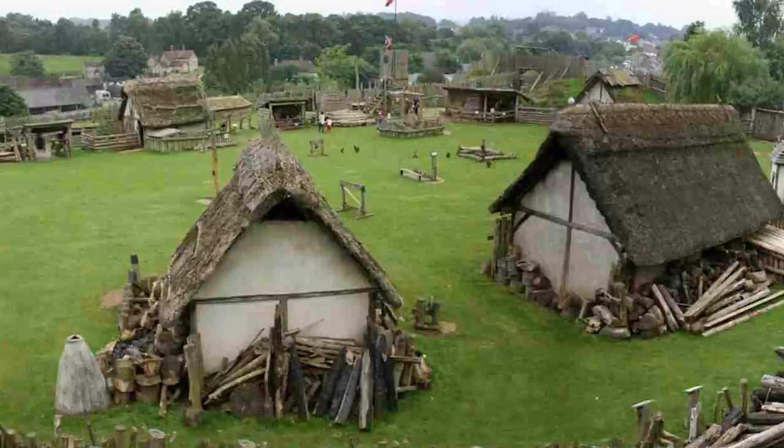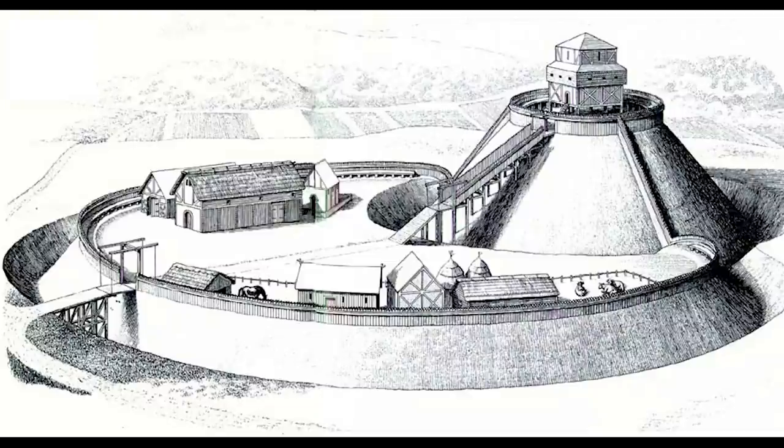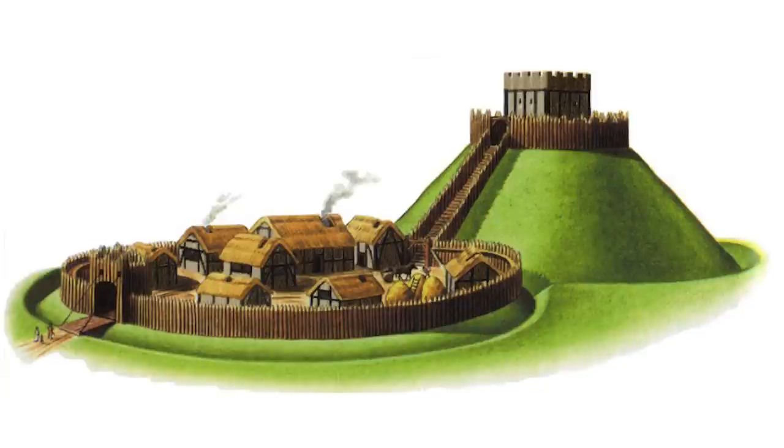I want to touch on the two different types of fortifications that were joined together to give rise to the first type of castle, the Mott and Bailey. Because if you were to separate the two halves of a Mott and Bailey castle, you would essentially have two types of fortifications that did exist before, and you can actually clearly identify them.